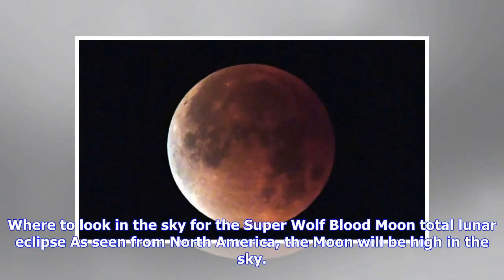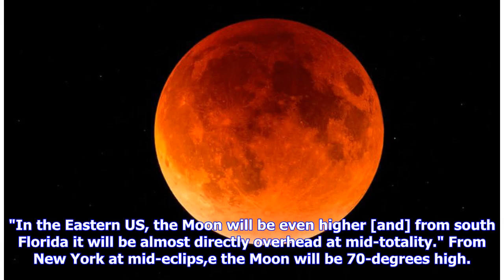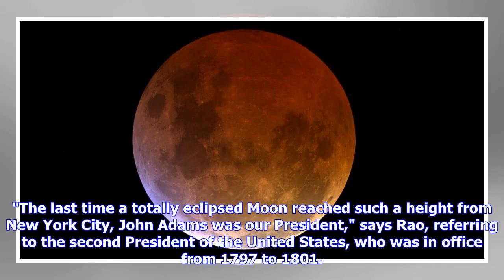From North America, the moon will be high in the sky. Out on the west coast, where totality occurs only a few hours after moonrise, the moon will be about 50 degrees above the horizon during totality, says Rau. In the eastern U.S., the moon will be even higher — from south Florida it will be almost directly overhead at mid-totality. From New York at mid-eclipse, the moon will be 70 degrees high. The last time a totally eclipsed moon reached such a height from New York City, John Adams was our president, says Rau, referring to the second president of the United States, who was in office from 1797 to 1801.